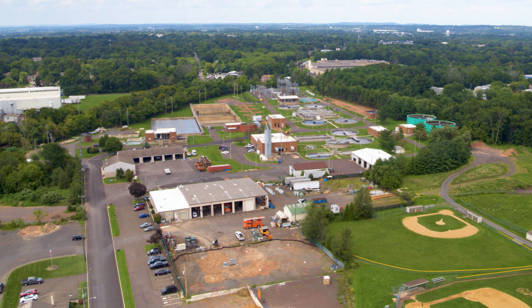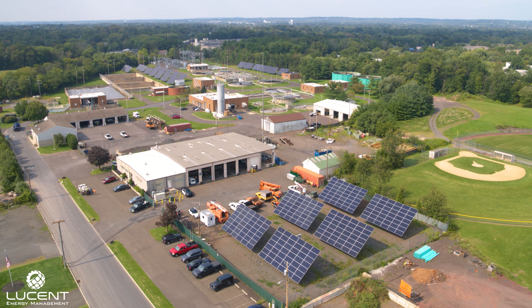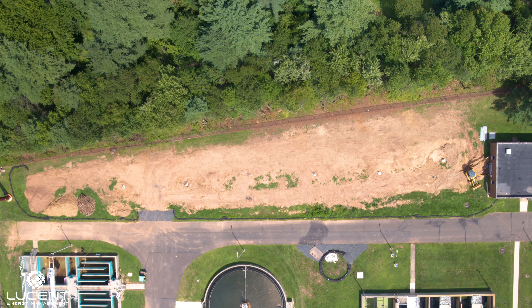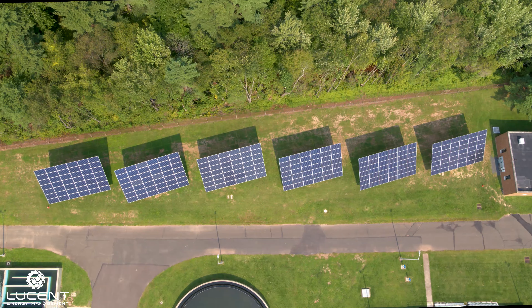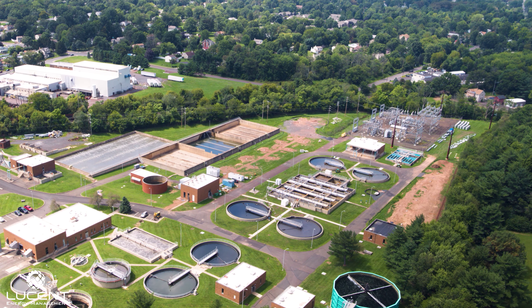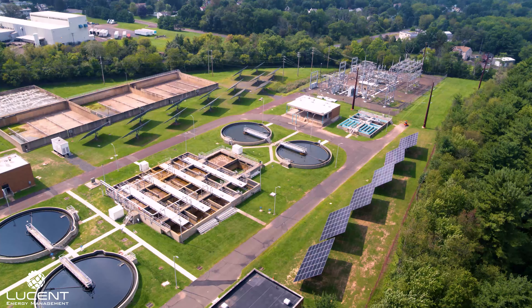Lucent Energy Management designed and installed this unique 502.32 kilowatt dual-axis solar energy tracking system for the local Pennsylvania utility co-op, Lansdale Electric. To date, this is the largest dual-axis solar energy tracking system on the East Coast.